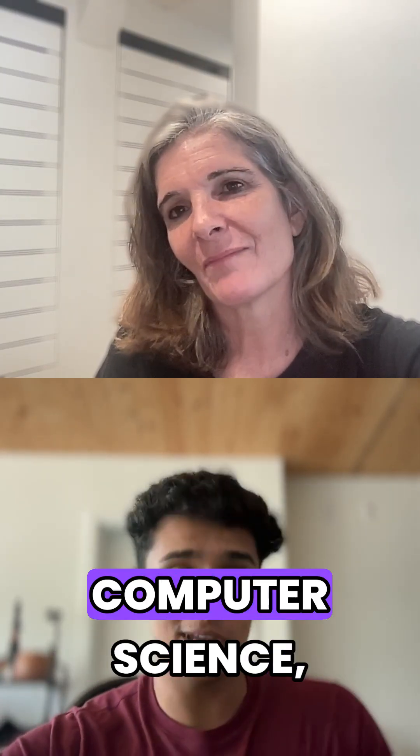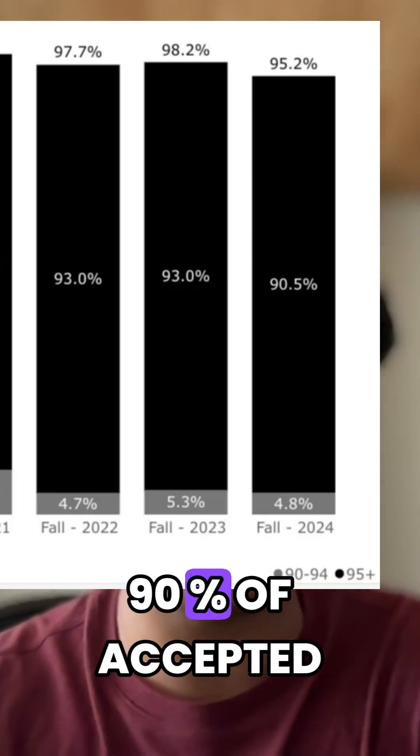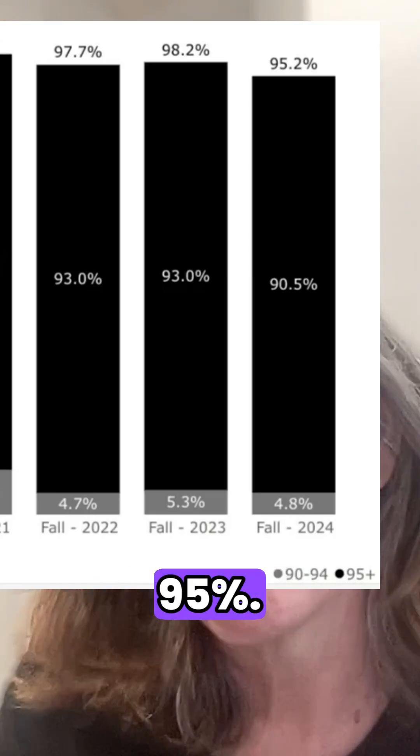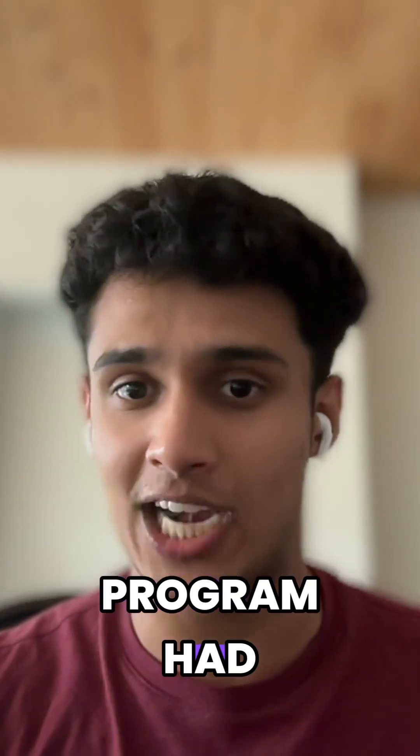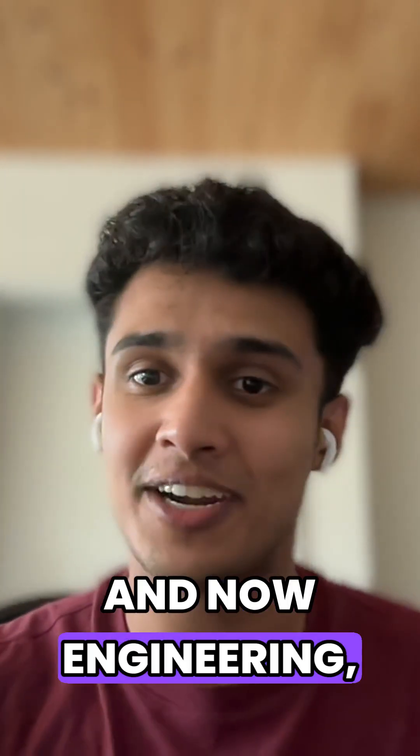For Waterloo Computer Science, 90% of accepted students had grades above 95%, and 95% of all students that got into that program had grades above 90%. And now Engineering...